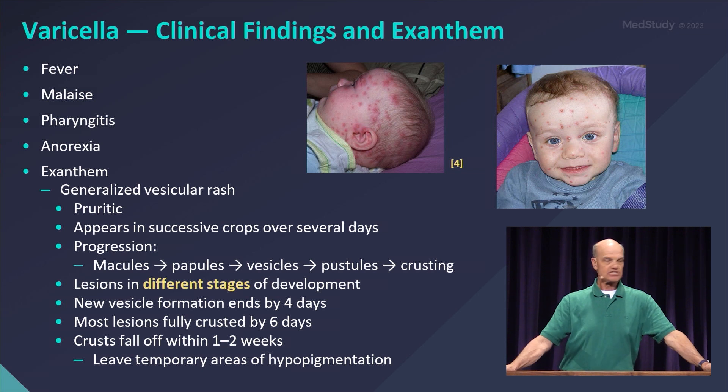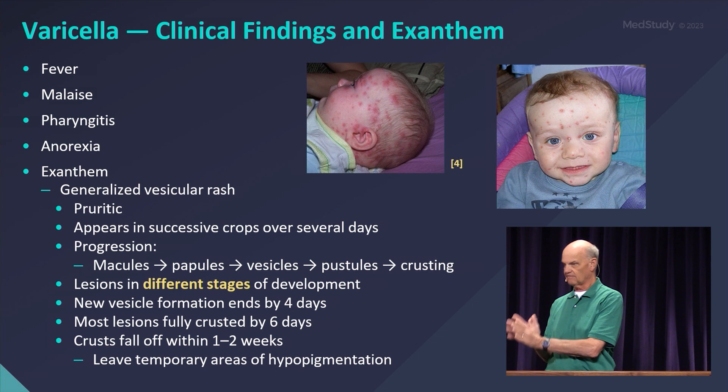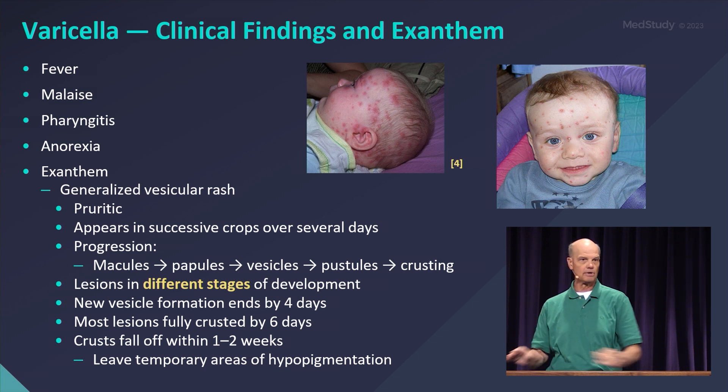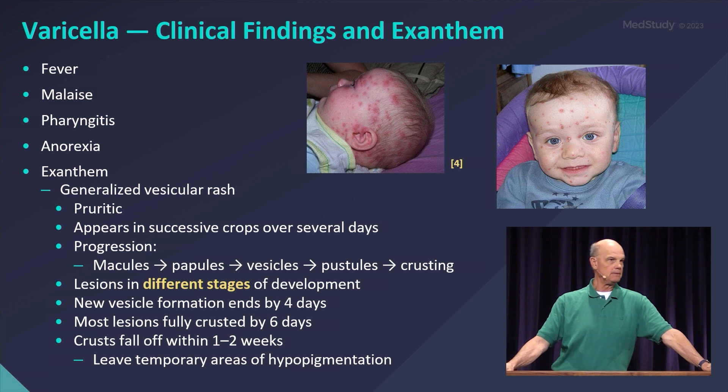Varicella clinical findings: flu-like symptoms, and if you read about a rash described as having lesions in different stages of development, that's the key word describing chickenpox. There may be macules, papules, vesicles, pustules, or crusting. That's the key description to look for on your test question.